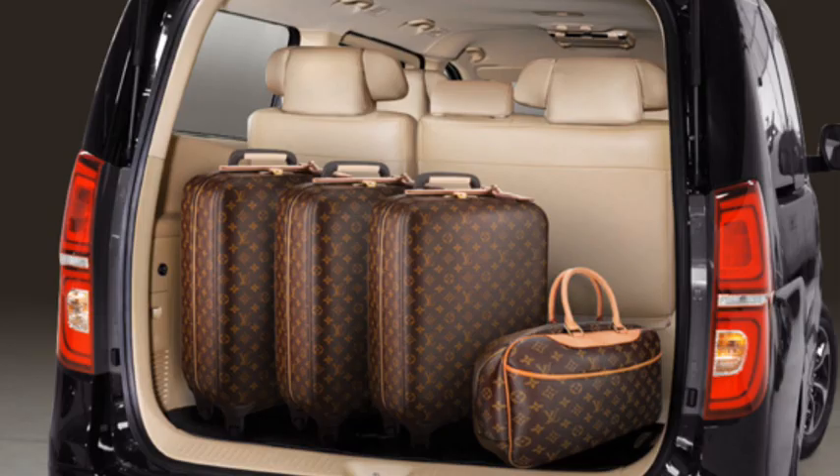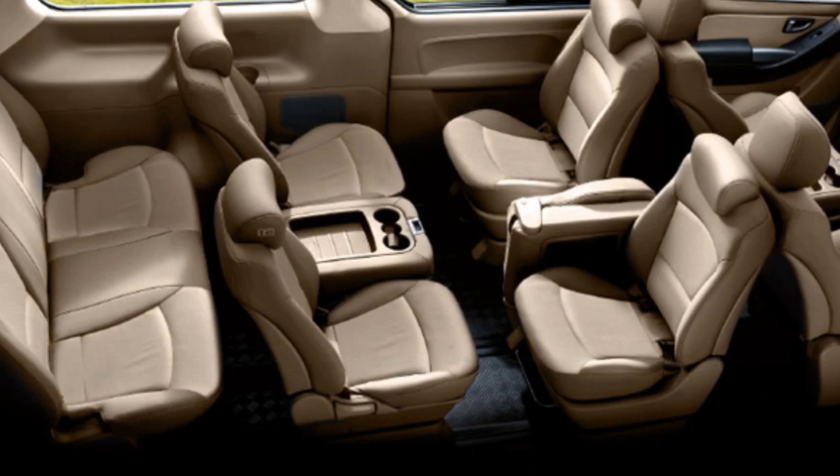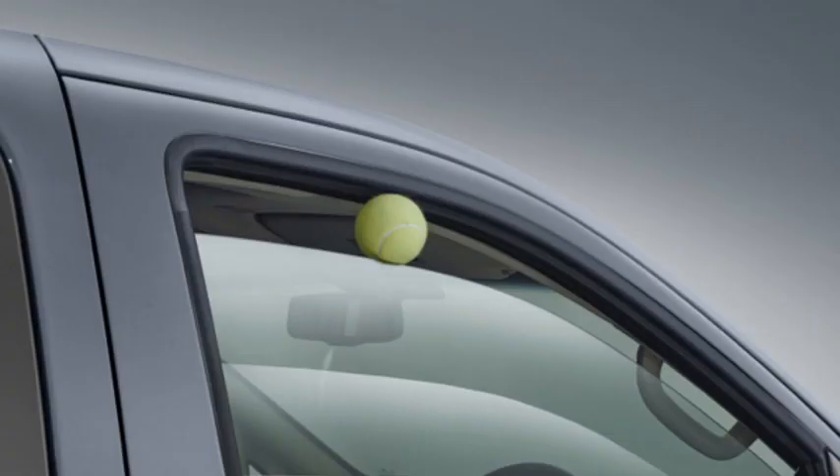The Hyundai H1 has undergone several exterior changes, and naturally the younger the used H1 being sold, the more expensive it will be. In summary, both the Hyundai Staria and H1 have a large body and the same engine base, but the H1 has more complete features and a more luxurious interior appearance.